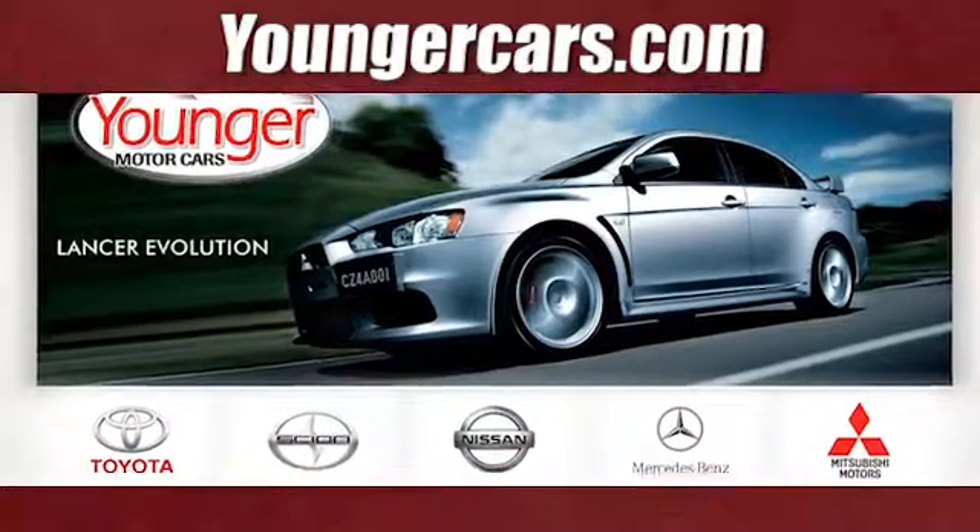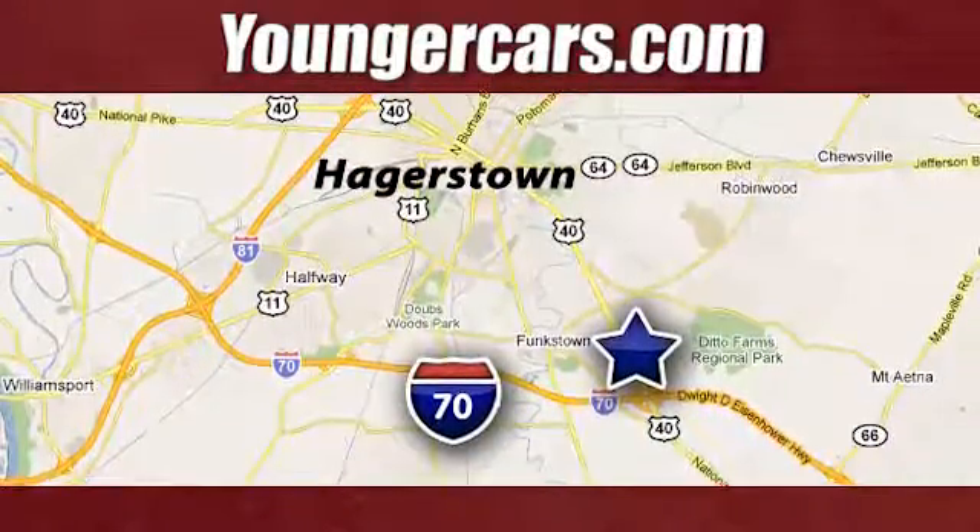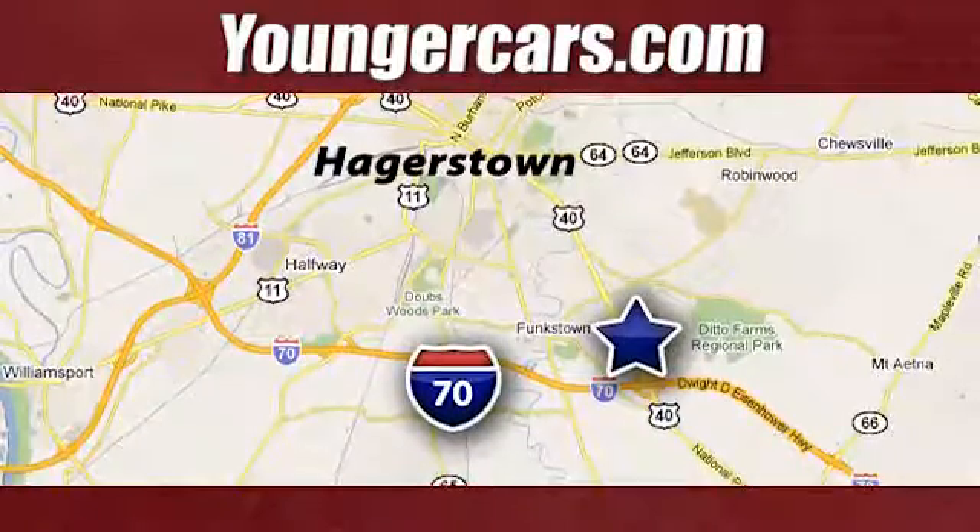Visit our website at YoungerCars.com. We're conveniently located at 1945 Dual Highway in Hagerstown, Maryland. Visit us now.